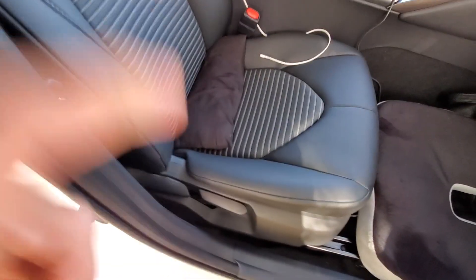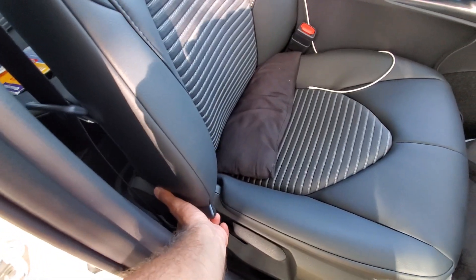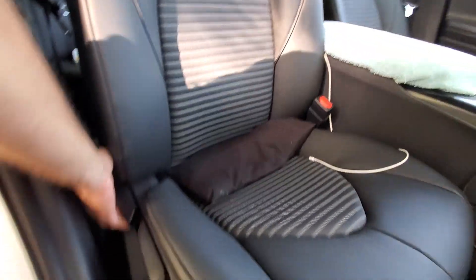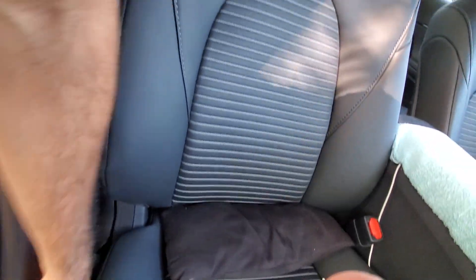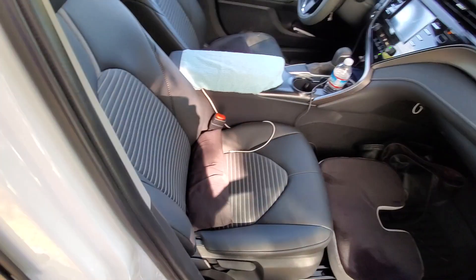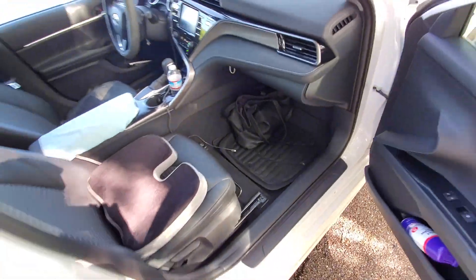Here is the front passenger seat. This is the height adjustment, which works — puts it up and down. This is the one I have a problem with. When you push it, you see it comes back up like that. Even when you push it hard, it doesn't go down — you have to really work with it to make it go down. It feels like it's stuck even when you put as much weight as you want on it. And if you recline all the way back, it's not going to come back up either — it's going to have a really hard time. My 2018 Camry didn't have any issues with reclining; it went back and forth pretty easily.